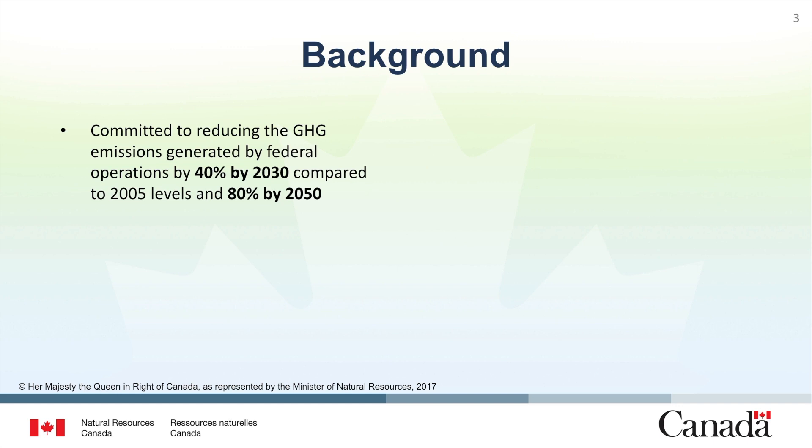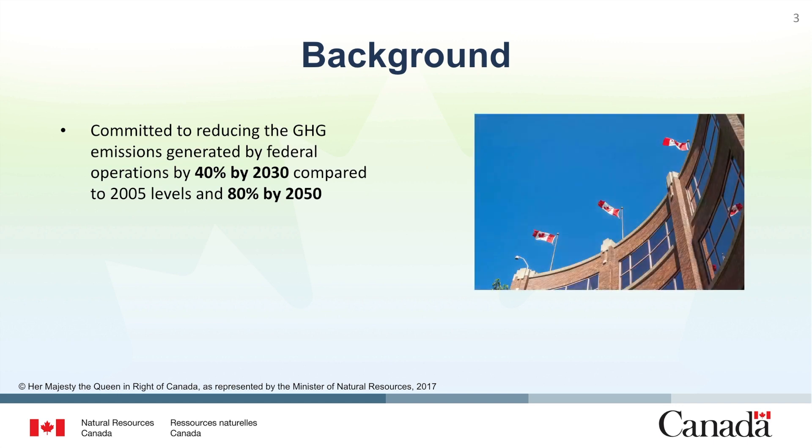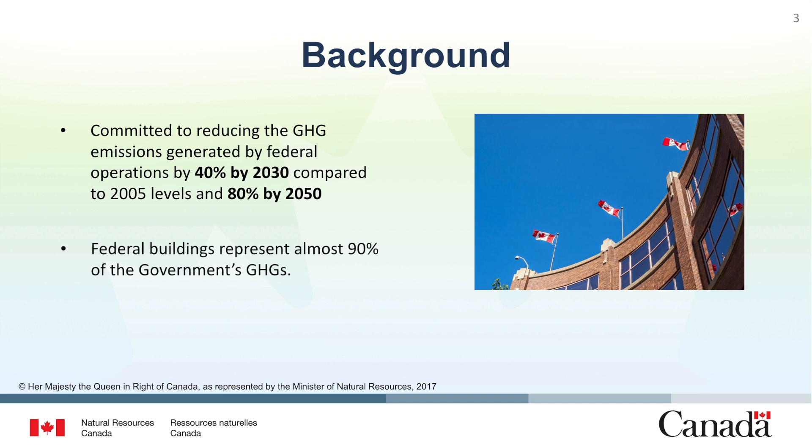Since 1991, NRCan has provided enhanced technical support to Government of Canada organizations seeking ambitious greenhouse gas emission reduction actions from their building and fleet operations. This training will support federal organizations to meet their commitments and lead by example.